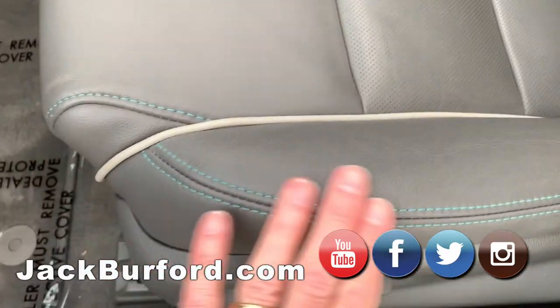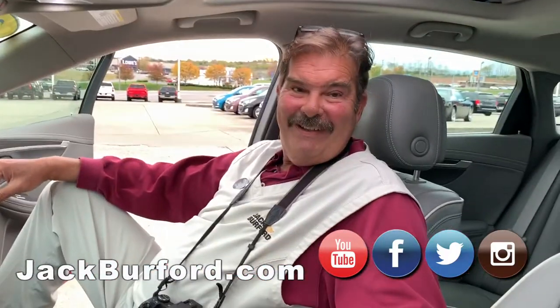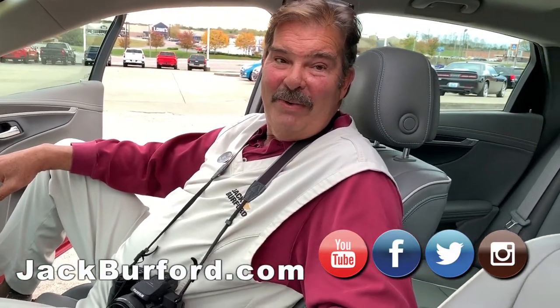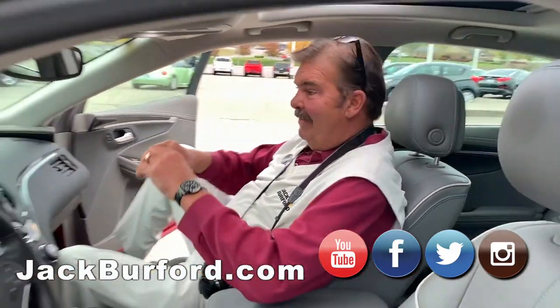Ooh, look at the blue stitching too — it's a sweet, nice car. Man, it's a nice car. Folks, come see us. If you want a nice family sedan, this is it. Jack Burford Chevrolet, 819 on the Eastern Bypass, right here in Richmond, Kentucky. Thank you, Greg.